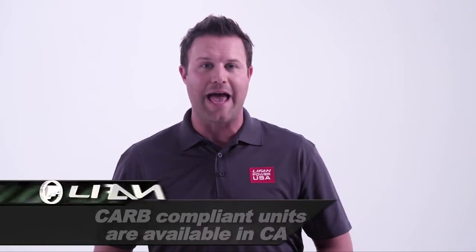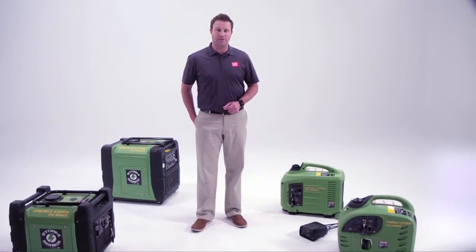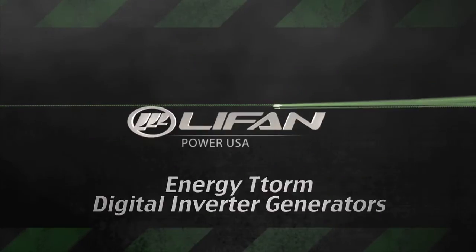These EPA-approved units have a low cost of operation, and CARB-compliant units are available for sale in the state of California. These are the EnergyStorm Digital Inverter Generators by LeapOn.